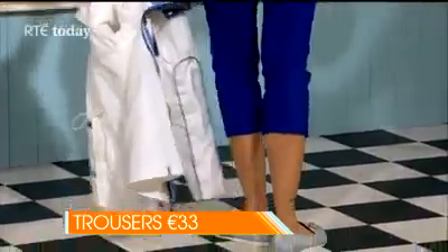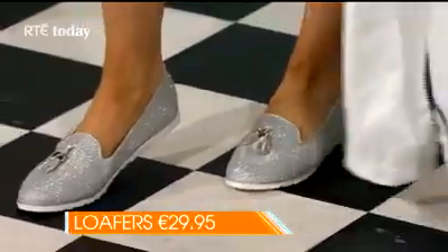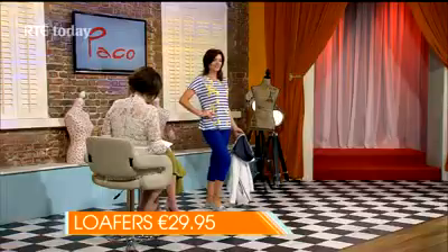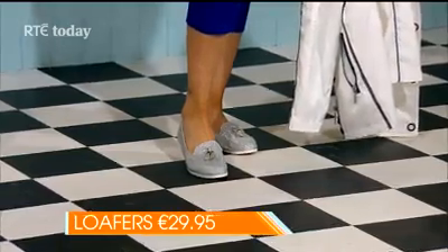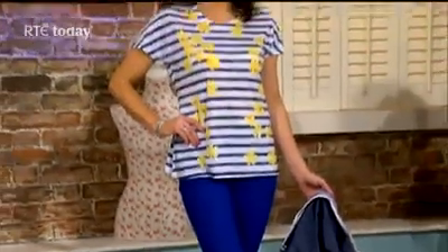A big shipment of fabulous shoes and accessories has just arrived, really popping the look for the new season. The cool loafers shown here can be worn with anything — even a long maxi dress — but are shown here with the three-quarter trousers, priced at €29.95, available in sizes 3 to 8. It's a great spring/summer look.